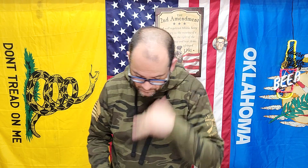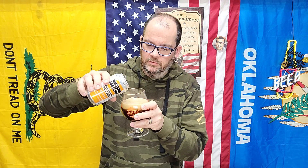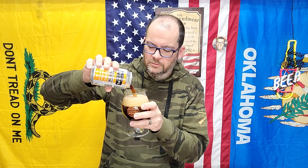Motherfucker exploded — you hear that? Alright. So this is a porter, so I'm hoping the roastiness of being a porter works in conjunction with the whole peanut butter thing — makes it, you know, roasty peanut.